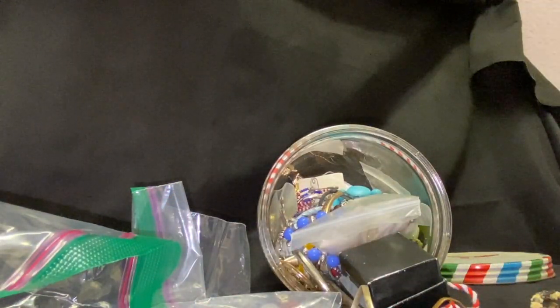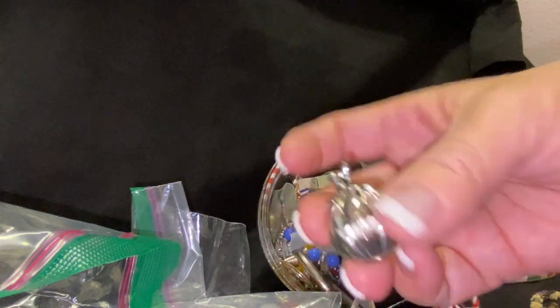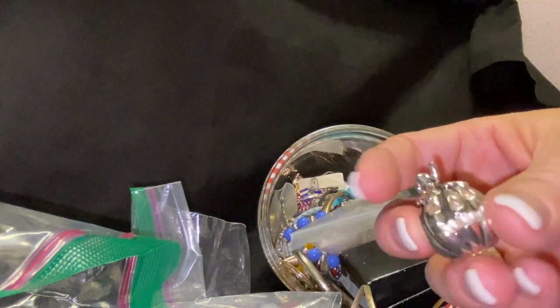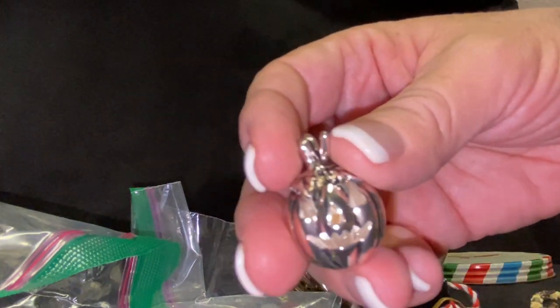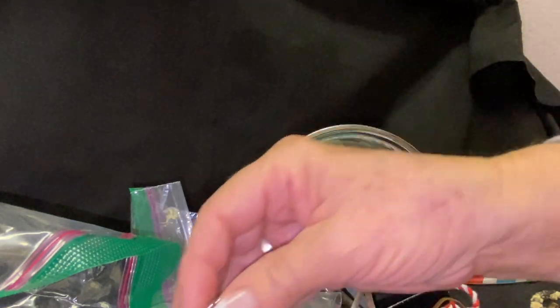And then we have a little pumpkin pendant. Yeah, I think that's a pumpkin — oh, it is a pumpkin! It's a jack-o-lantern, I can see the face now. I couldn't make it out at first, but now I can. That's so cute, I love that.